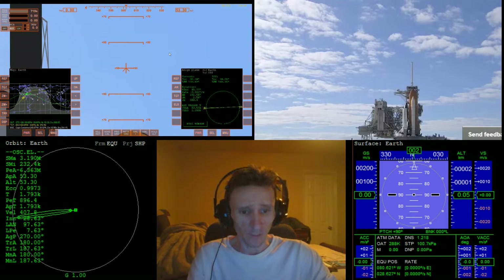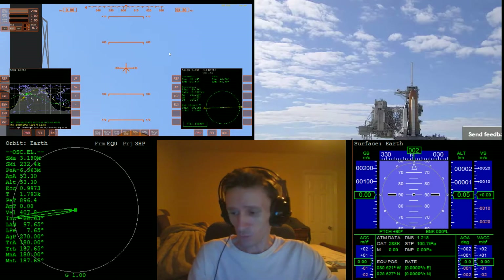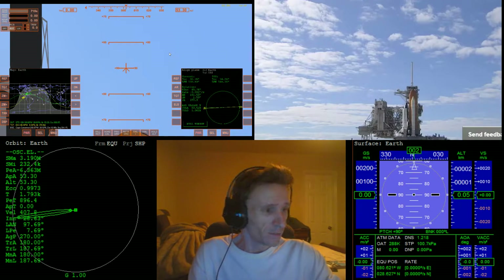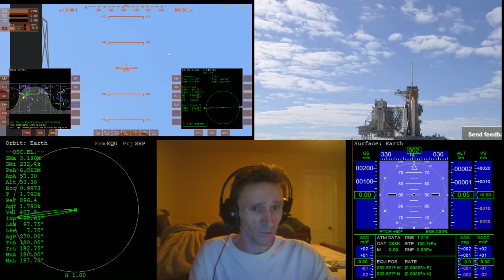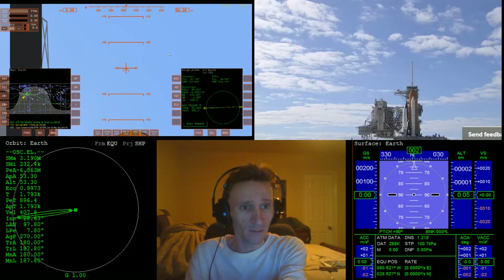Welcome to another Orbiter 2010 video. In this video I'm testing some stuff out, so I'm not actually going to be speaking much. This is going to be a video where I try to follow along with a launch. I'm going to be too distracted to speak, and there's going to be audio coverage anyway, so I'm going to go ahead and mute the mic right about now.